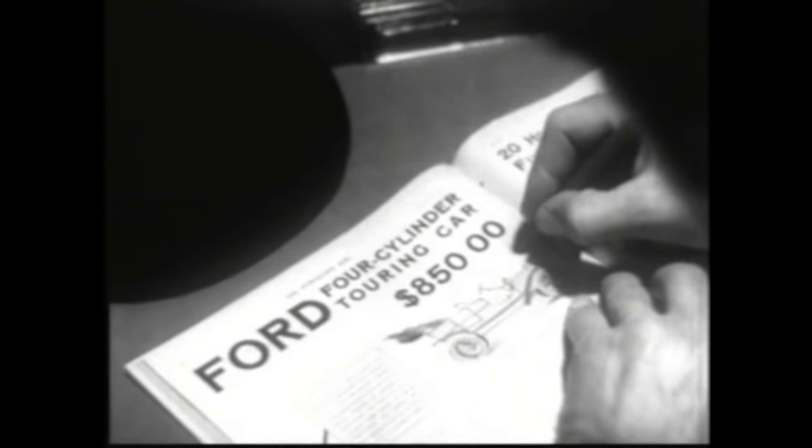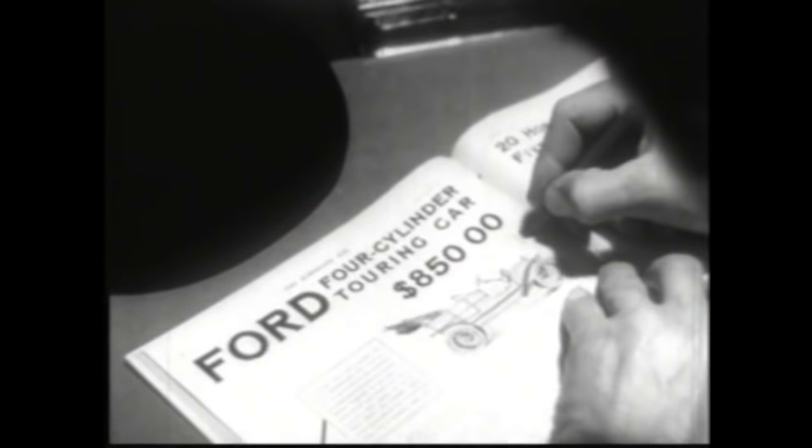Back in Detroit, Henry Ford wondered how he could bring the price of the Model T down to where everybody could buy it. He figured that the more cars he made and sold, the cheaper he could sell each one. And he went to work on this idea.